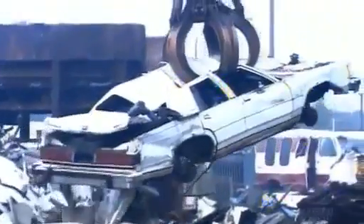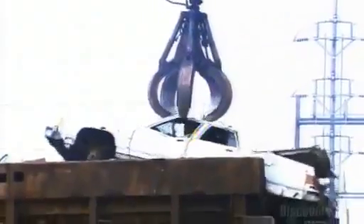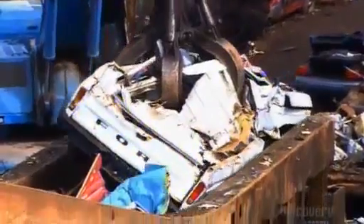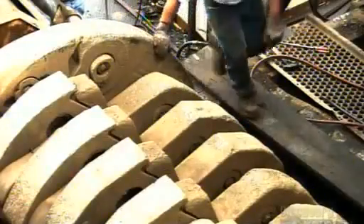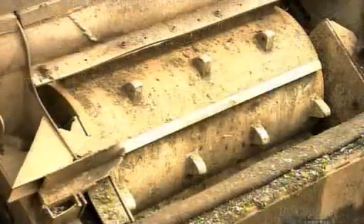The crane's grapple delivers load after load onto a conveyor belt that leads into a shredder. The belt speeds up or slows down according to the weight of the material to feed just the right amount into the shredder. Here's the feed box that contains the shredder, laid open. An inspector checks it daily for damage — there's a lot of wear and tear on this machinery.